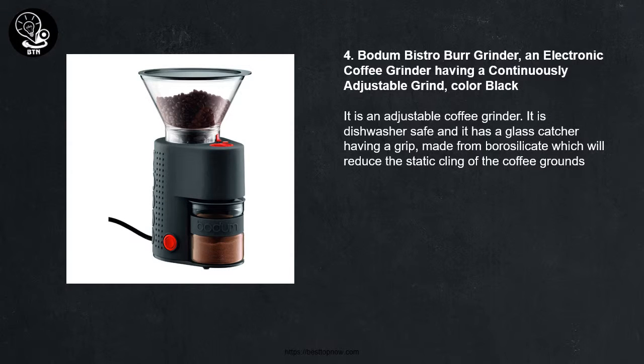Number Four: Bodum B Bistro Grinder. An electronic coffee grinder with a continuously adjustable grind, in black. It is dishwasher safe and has a glass catcher with a grip made from borosilicate, which reduces the static cling of the coffee grounds.